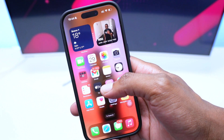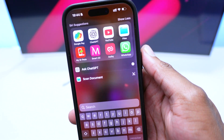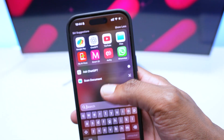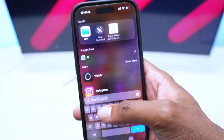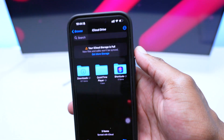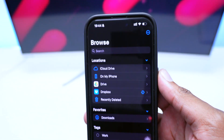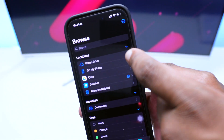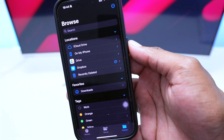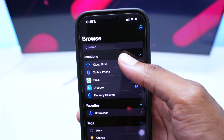To get rid of that space, open up the Files app. Search for Files if you can't find it. Once inside, go to Browse and you'll see iCloud Drive, On My iPhone, Recently Deleted, Downloads, and other folders. We'll be tapping on iCloud Drive.